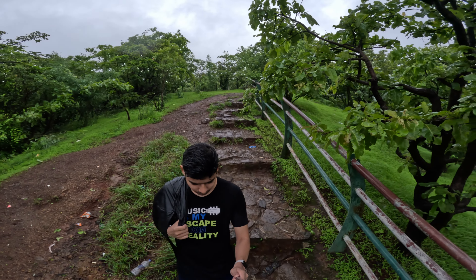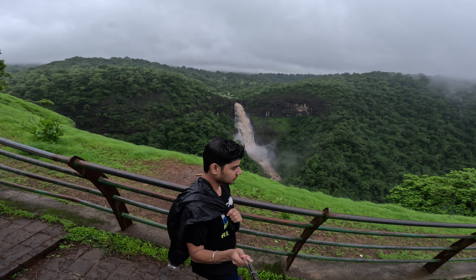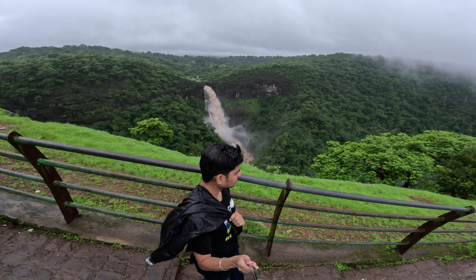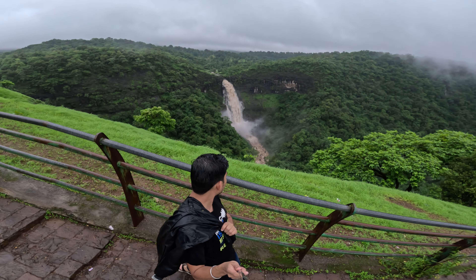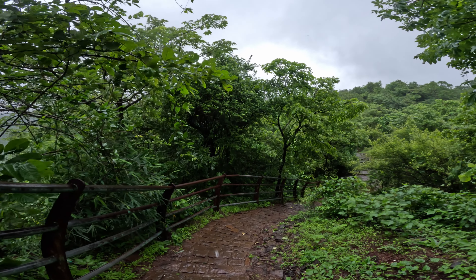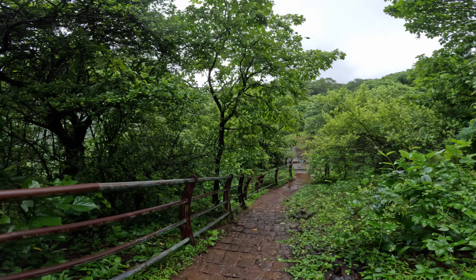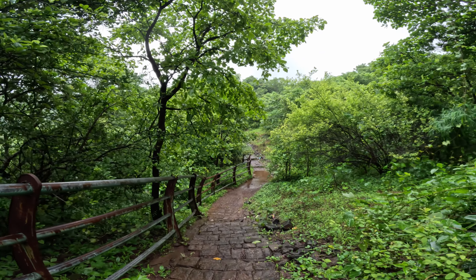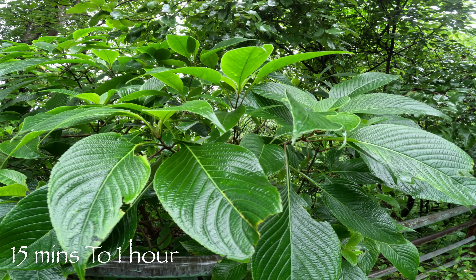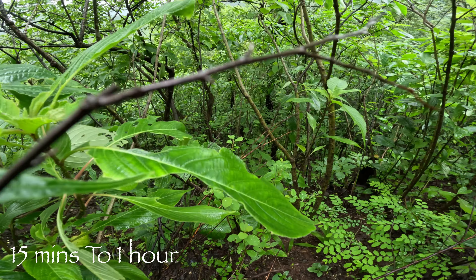Now we are going to the waterfall — it looks so beautiful. There is a railing on the side. We need to go down through some jungle to reach the river and then the waterfall. It can take anywhere from 15 minutes to 1 hour, depending on how the route is.